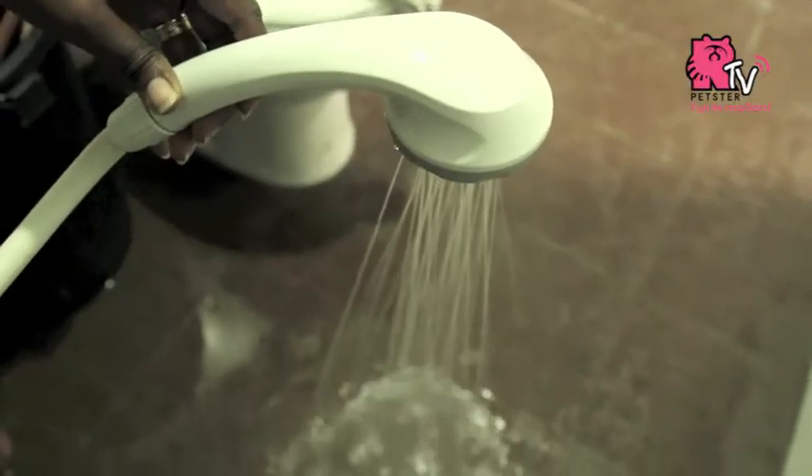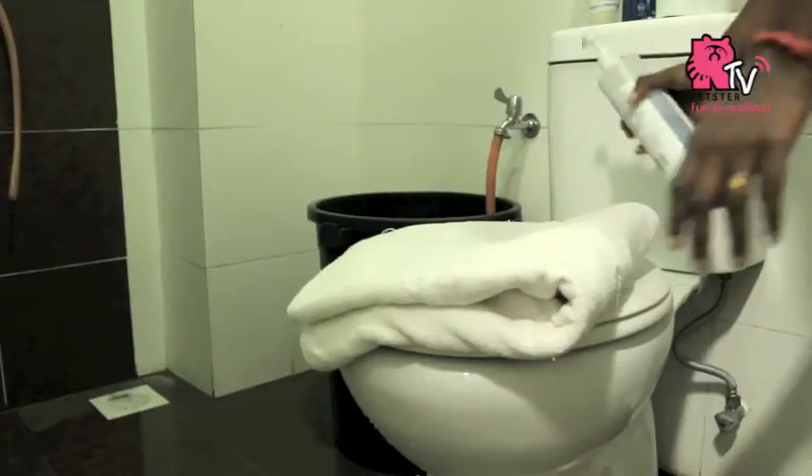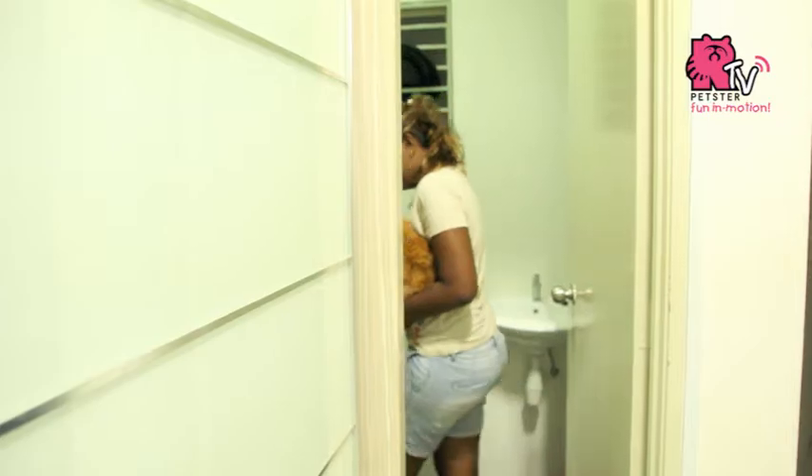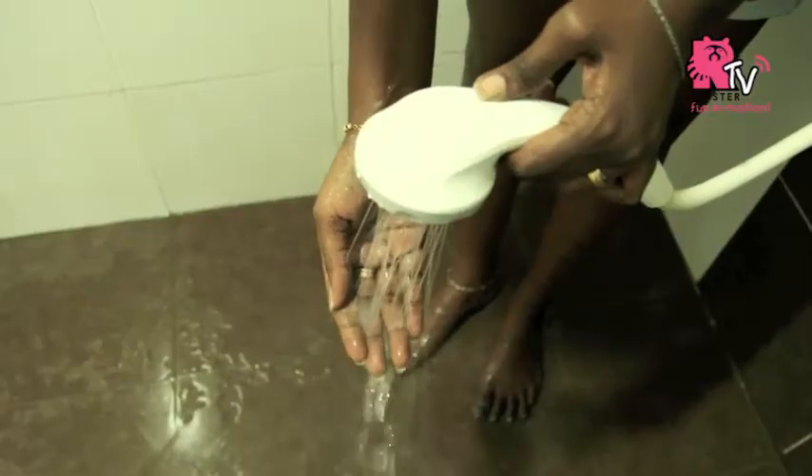Using a shower hose is the best. Keep all the needed items such as shampoo and towel before you bring your cat in for a bath. Make sure the water is not too hot or not too cold.